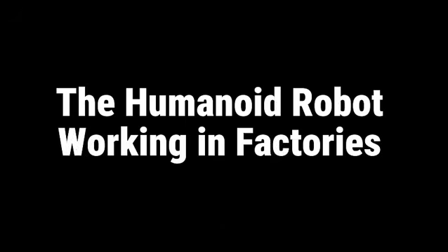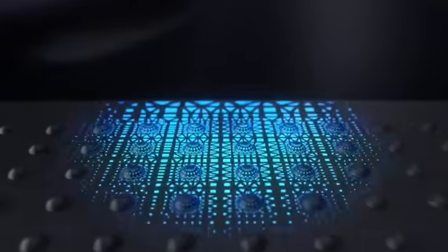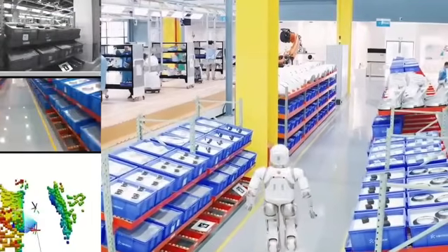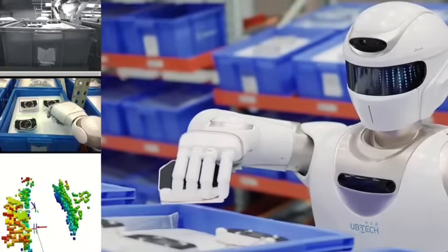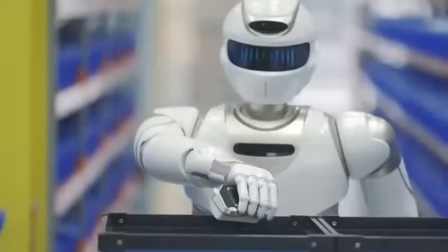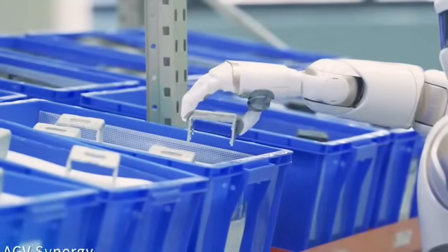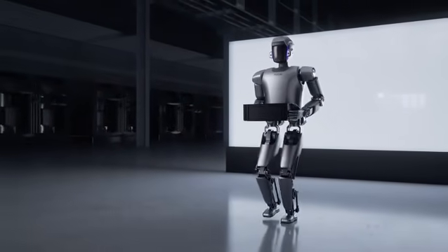Number four: the humanoid robot working in factories. UBtex Walker S robots are already working in factories of companies like Volkswagen and NIO, completely redefining what industrial automation means. These humanoid robots stand 1.7 meters tall and are equipped with 36 powerful servo motors that give them exceptional dexterity. Their mission includes verifying the correct functioning of door locks, seat belts, and headlights, as well as applying company logos on vehicles. Their autonomous navigation system — Universal Simultaneous Localization and Mapping — allows them to map routes, avoid obstacles, and recognize human faces, objects, and complex scenes in real time.